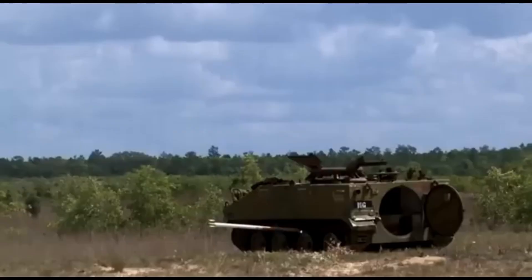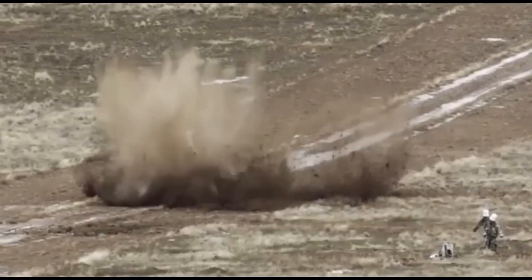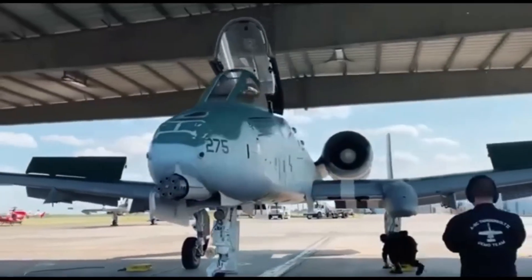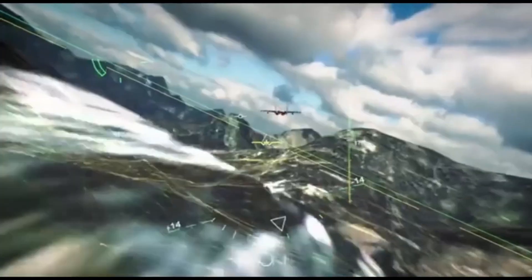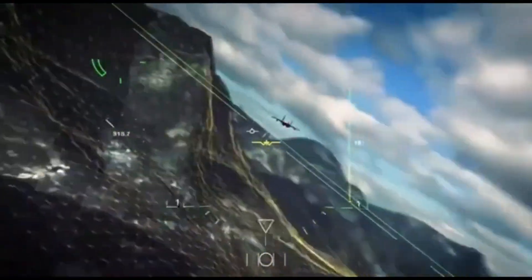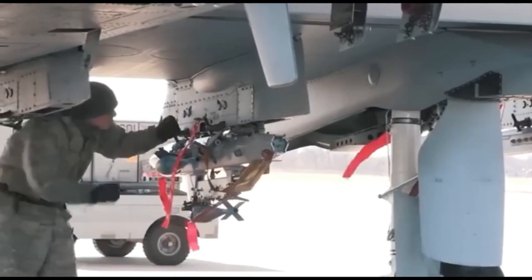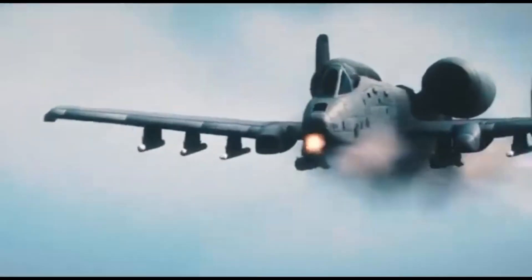The A-10's fuel system is genius. Its four main tanks are tucked safely inside the fuselage, like putting your valuables in a safe instead of the glove box. The fuel lines are self-sealing, and if one tank gets blown apart, valves stop the rest from leaking. There's even foam in the tanks to soak up shrapnel, like bubble wrap for jet fuel. And if things get truly desperate, the Warthog has two backup tanks that can fly the plane up to 230 miles — that's basically an escape plan with wings.